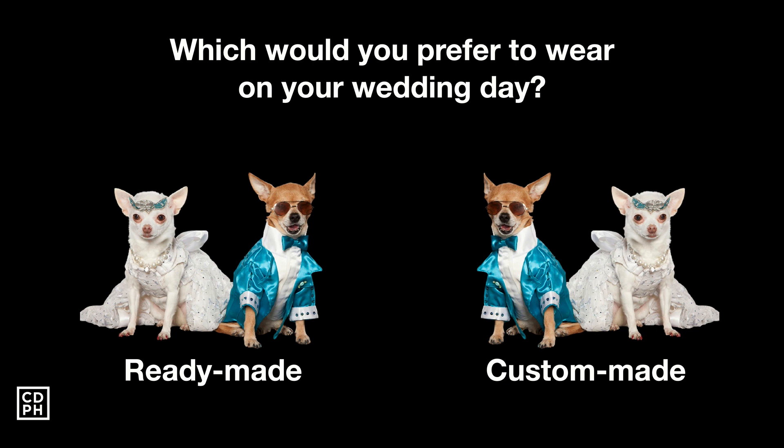The next question is: if you were asked which you would prefer to wear on your wedding day — a ready-made dress or tuxedo where there's no assurance it will fit you, or a custom-made one that is a perfect fit — considering it's your wedding day, there's a 99.9% chance you would choose the custom-made.